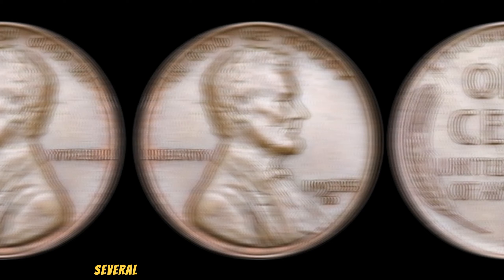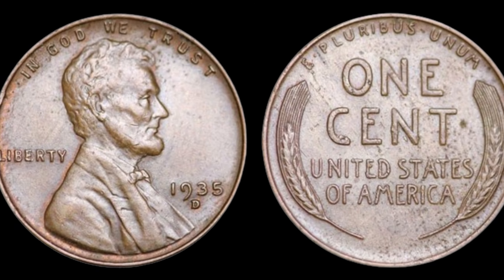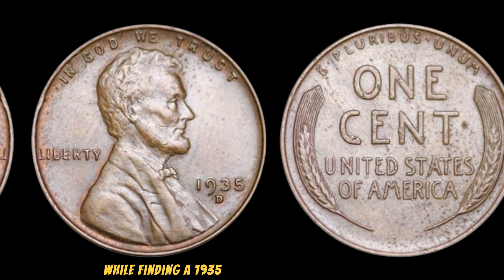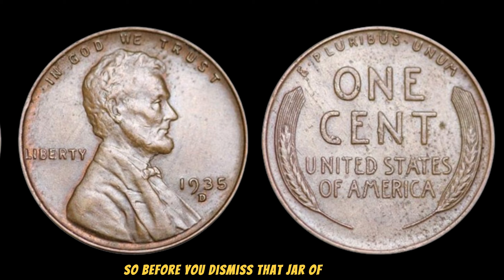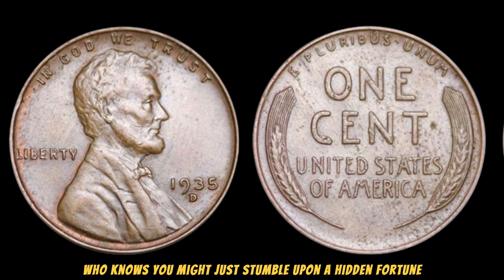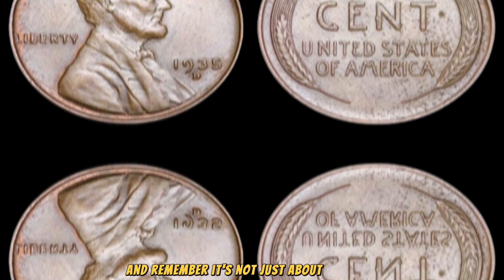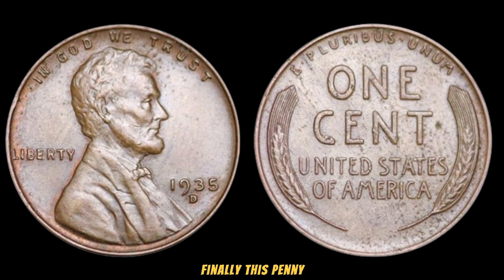In recent years, several 1935 wheat pennies with these minting errors have surfaced in auctions, fetching prices that could make your head spin. Some have been sold for upwards of a million dollars, making them the holy grail for collectors worldwide. While finding a 1935 wheat penny with such errors is incredibly rare, it's not impossible. Before you dismiss that jar of old coins sitting in your attic, take a closer look — you might just stumble upon a hidden fortune. To all my fellow coin enthusiasts, keep your eyes peeled, because you never know when luck might strike. It's not just about the value — it's about the stories these coins carry and the history they represent. This penny's value in market: $3 million.